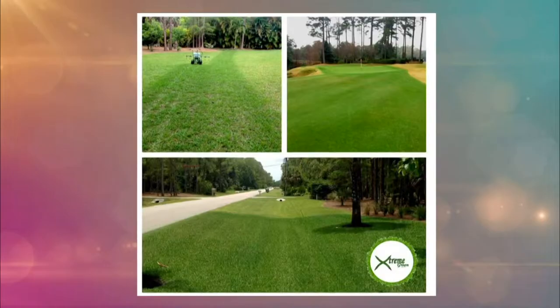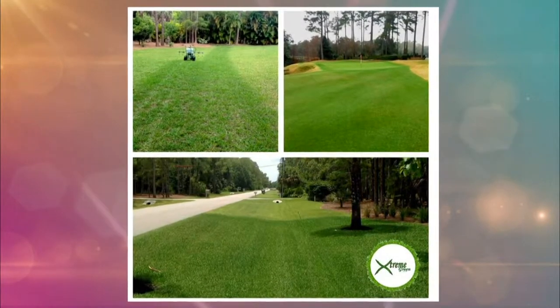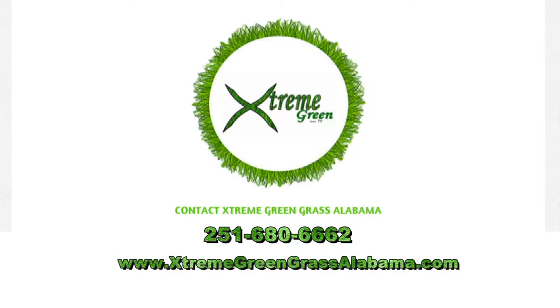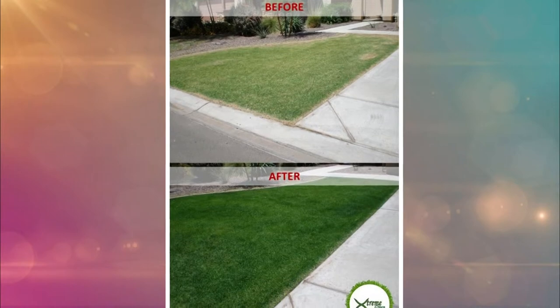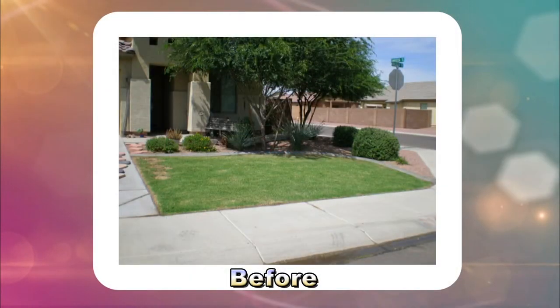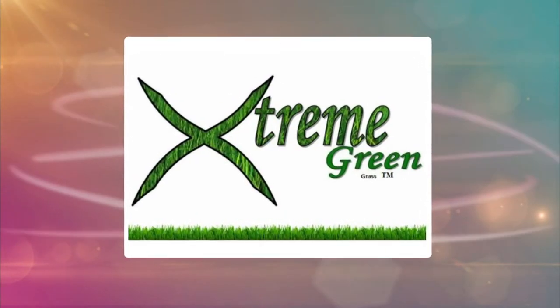This looks completely fantastic. For the folks who want to get in contact with you guys, what information do they need? Contact information is 251-680-6662, or Google or Facebook at ExtremeGreenGrassAlabama.com. We'll put all that information on our webpage as well. But hey, it's winter — your lawn does not have to be that brownish color. Make it as green as can be with Extreme Green Grass Alabama. Thanks a lot, Emmett.